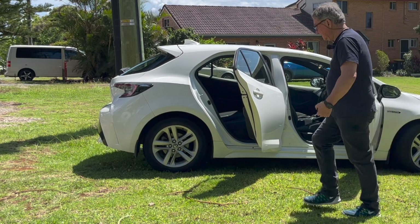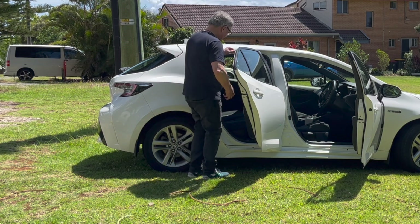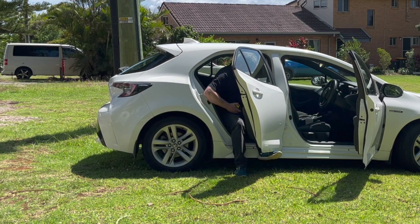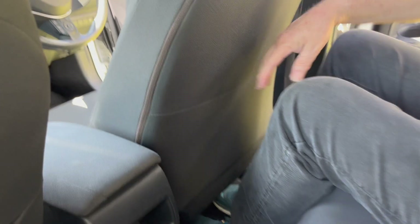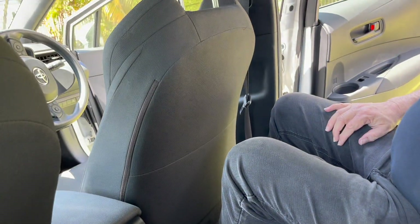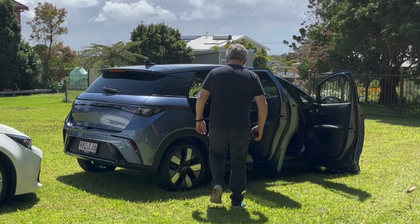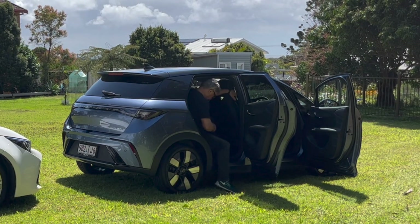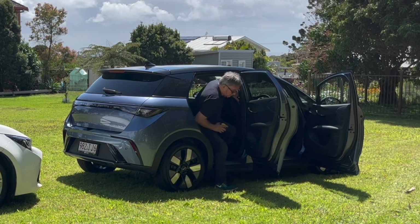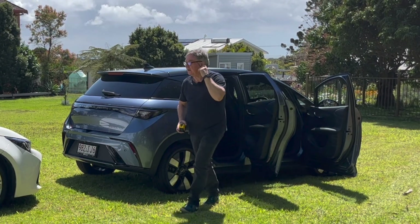Now let's try getting into the back seat. There's plenty of room — I can get my legs in no problem. There's a lot more room here compared to what I expected. It's totally different — like chalk and cheese.